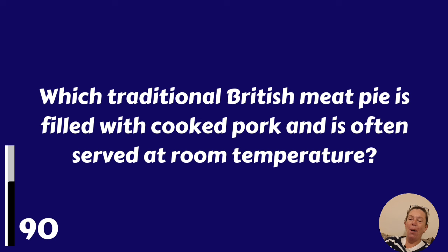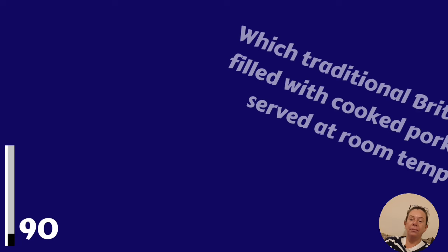Which traditional British meat pie is filled with cooked pork and is often served at room temperature? It's a pork pie.